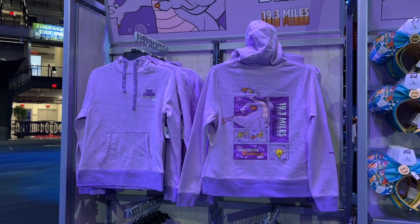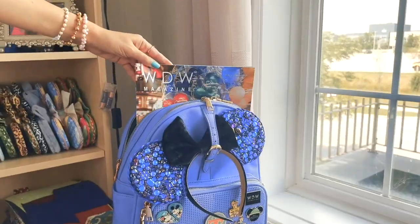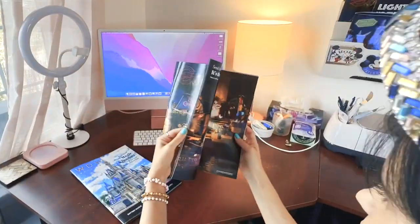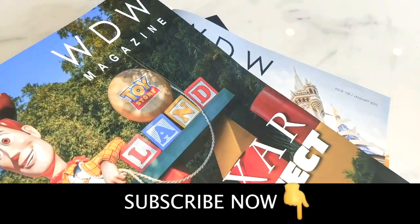Continue to explore the merchandise preview — tune in for my work and my friends over at WGW Magazine. Subscribe to WGW Magazine and escape to Walt Disney World every single month. This large format glossy magazine is filled with content, not ads. Subscribe now and don't miss another month of magic.